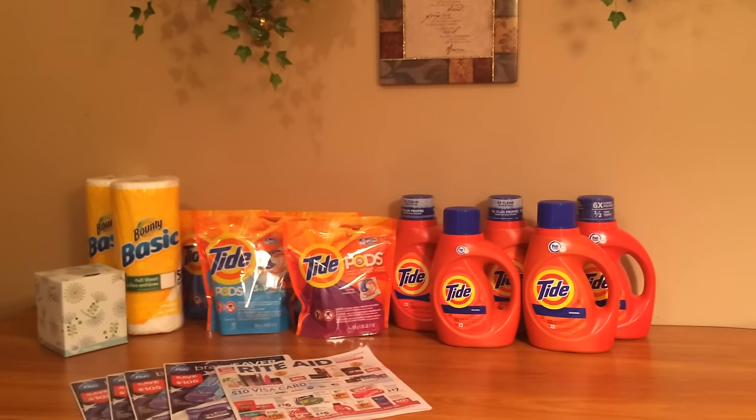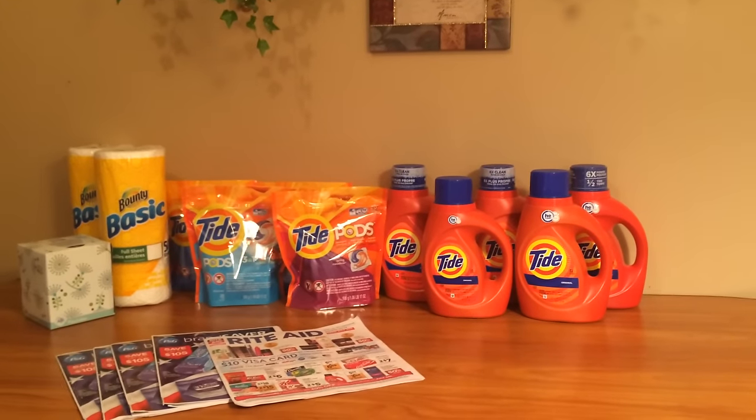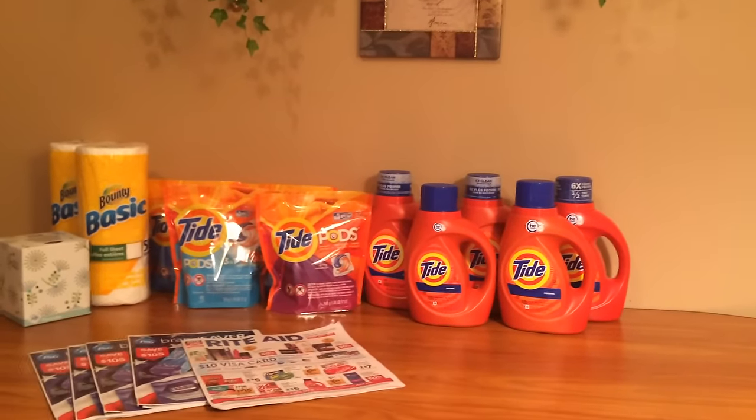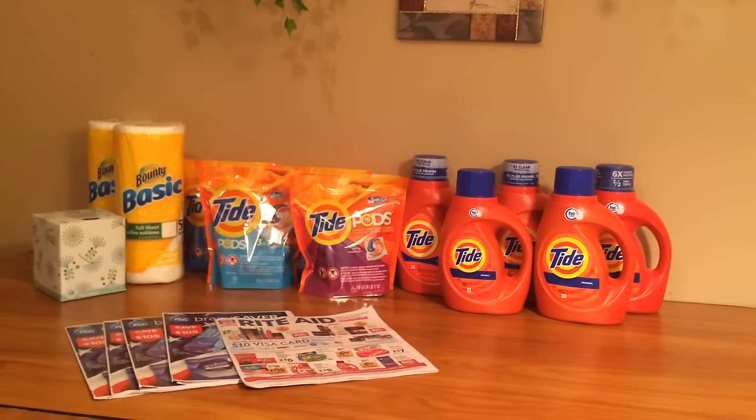Hi everybody, it's Michelle, Sunday July 3rd 2016. This is my Rite Aid haul for you. I didn't do a whole lot today — there's so much going on — but I wanted to do something so that you could see mainly the P&G that we got today in our newspapers.